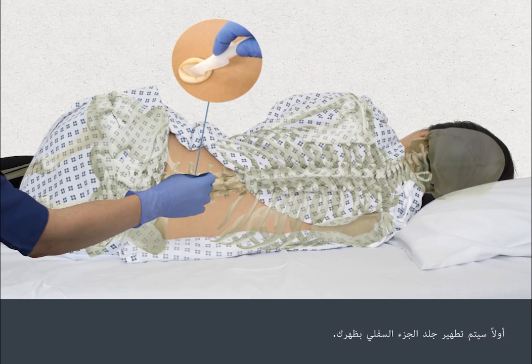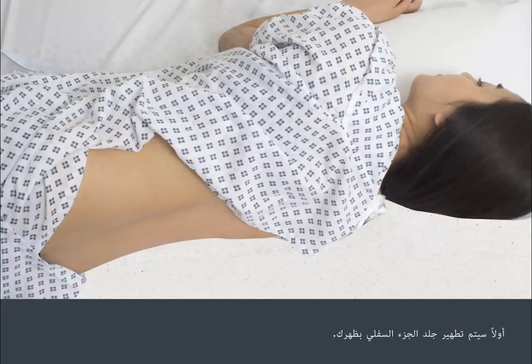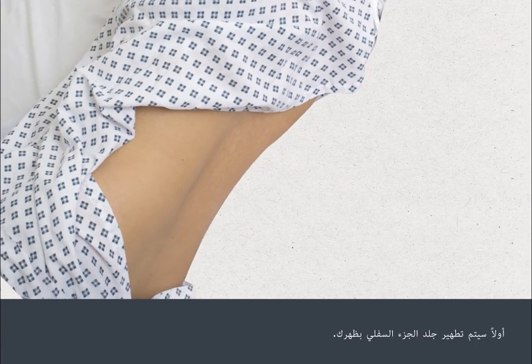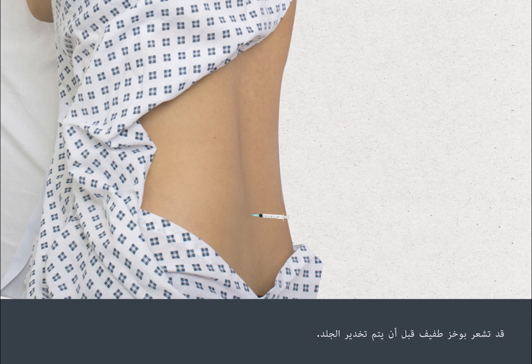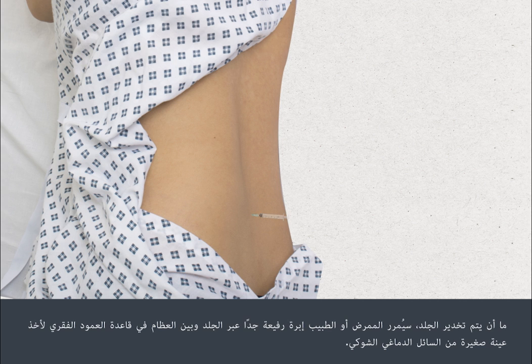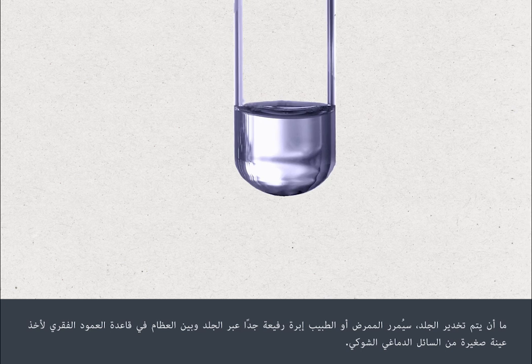First, the skin around your lower back will be cleaned. The nurse or doctor will then inject local anaesthetic under the skin in the area where the procedure will be carried out to numb it. This may sting a little before the skin goes numb. Once the skin has gone numb, the nurse or doctor will pass a very fine needle through the skin and between the bones at the base of your spine to collect a small sample of CSF.